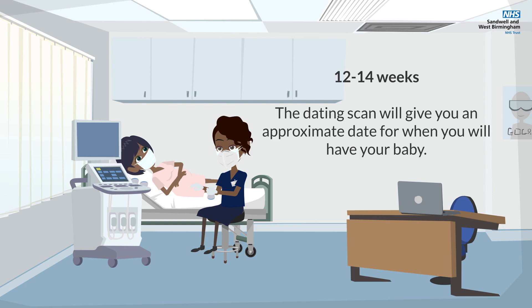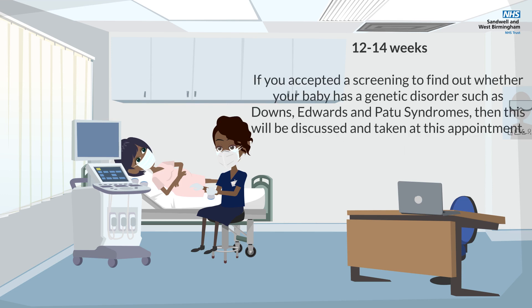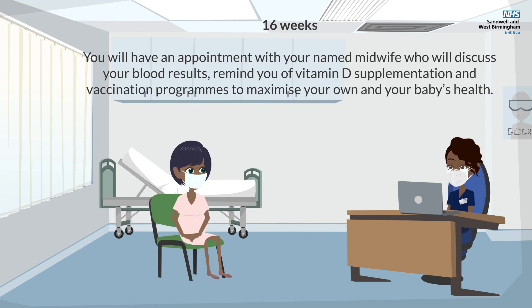Between 12 to 14 weeks: The dating scan will give you an approximate date for when you will have your baby. If you accepted screening to find out whether your baby has a genetic disorder such as Down's, Edwards and Patau syndromes, then this will be discussed and taken at this appointment.